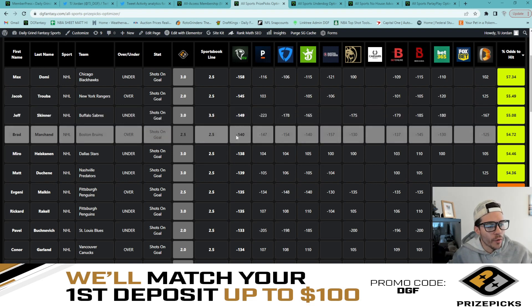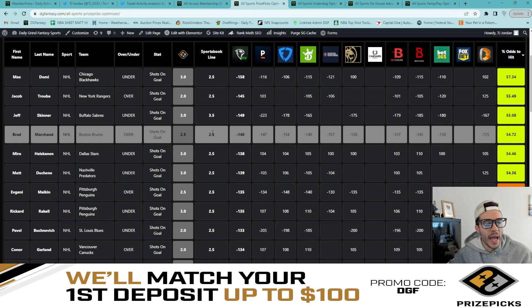Next up, we have Brad Marchand over two and a half shots on goal. We have an even line here between the sportsbooks and PrizePicks — a minus 140 average across the board — giving us a 54.7% chance. Pinnacle is at minus 147, FanDuel at minus 154, Barstool at minus 157. There's strong book agreement on the over of two and a half, making this a really good addition to our six flex.